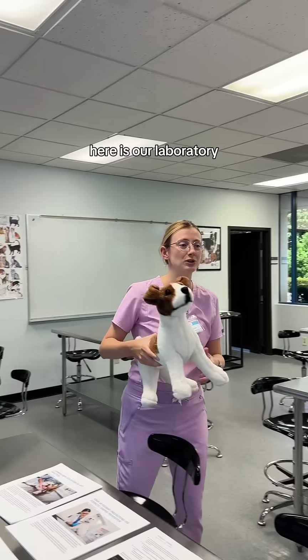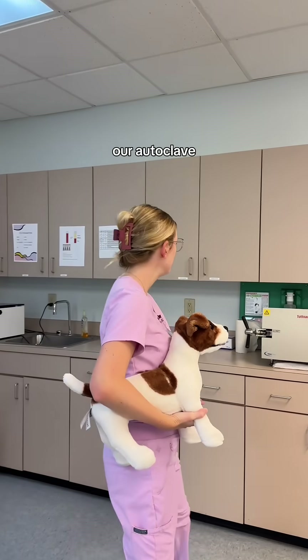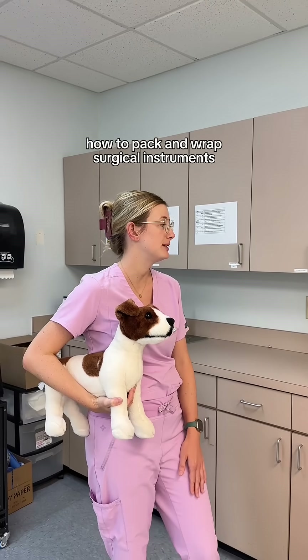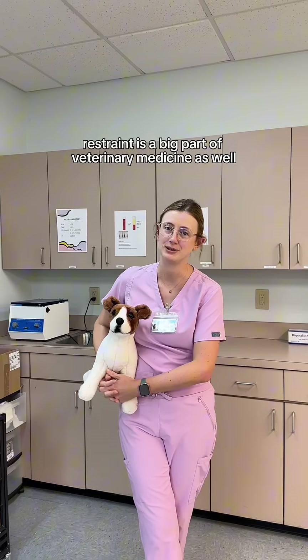Here is our laboratory. We have plenty of hands-on equipment. We go over the skeletal system, cardiovascular, lymphatic. Our autoclave — we do show our students how to pack and wrap surgical instruments. We have plenty of stuffies to practice hands-on restraint. Restraint is a big part of veterinary medicine as well.